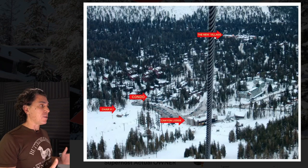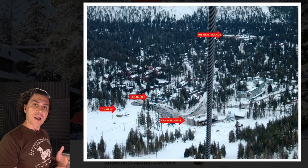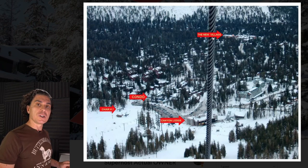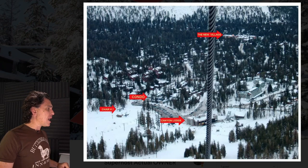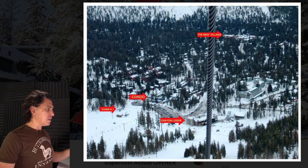If someone has never been to Mammoth — and probably a lot of your visitors haven't, they may go to Colorado one year and Utah another year and want to check out Mammoth — highlighting the new village may actually be a detriment. If you want to show that you go from the condo to chair seven or Canyon Lodge, you might just put in little dots and an arrow to indicate that you walk there.